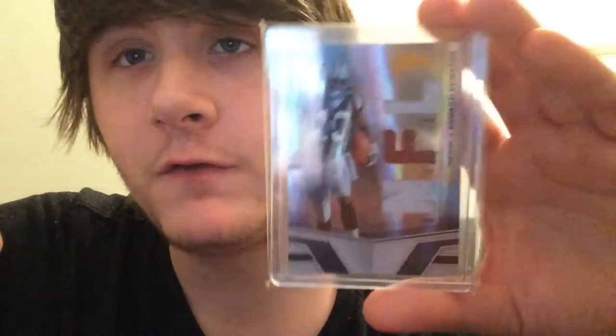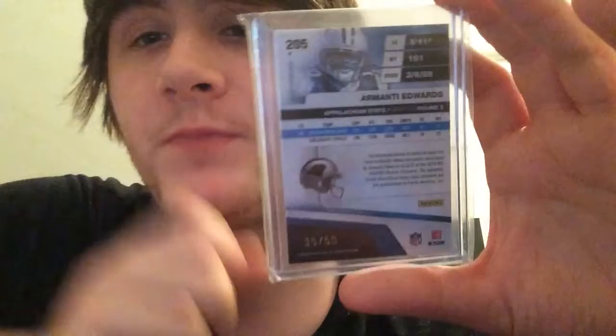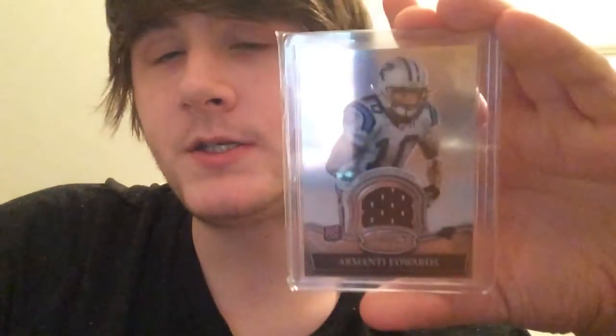Next up is a guy from the Panthers 2010 draft class. We got from Absolute — this is the Spectrum triple patch out of 50 of Armani Edwards, with two silver patches and a football swatch.